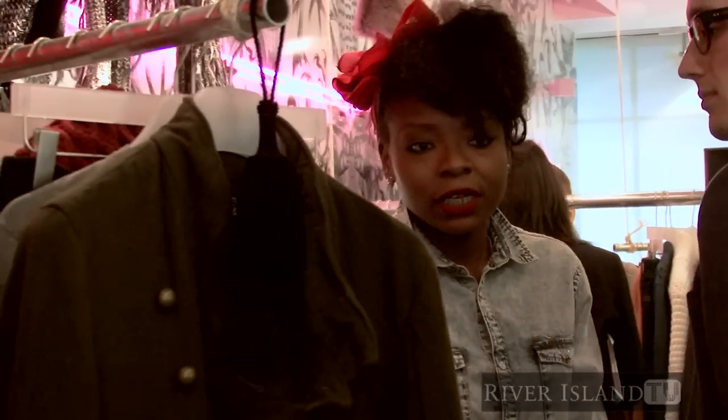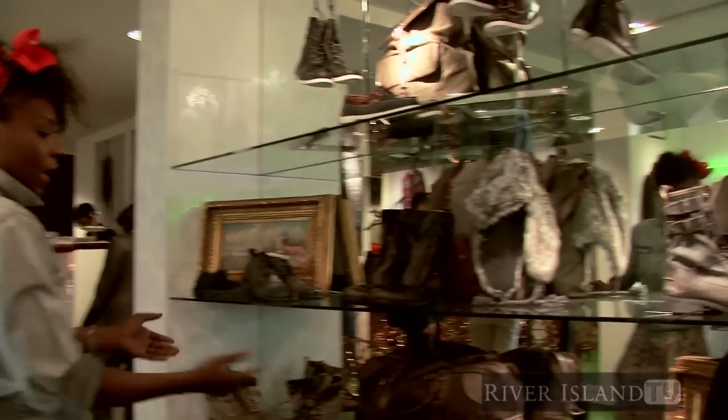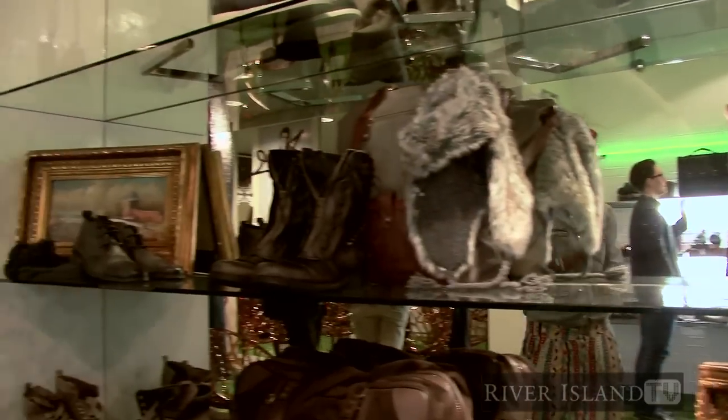And as usual, we have loads of accessories that literally just go with everything we've got in our store.